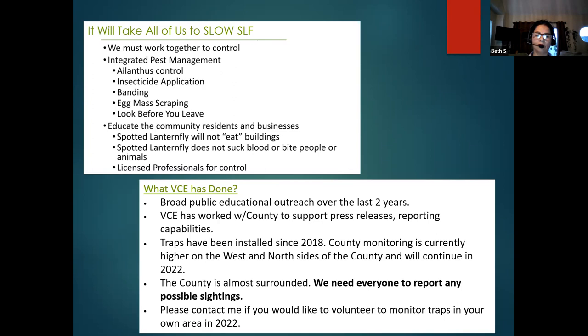Banding and circle traps are effective for seeing if you have spotted lanternfly on your property. Scrape egg masses. Look before you leave — if you go somewhere, check the map first to see if spotted lanternfly is being reported there. That way you are aware and can be more careful, and by that time nymphs may be bigger and able to hitchhike. Now that you know more about spotted lanternfly, please educate the community and your friends. Spotted lanternfly is not going to eat or bite you. There are some reports of pets eating it and throwing up because it tastes bad due to the alkaloids from tree of heaven. Spotted lanternfly is not a vampire — it's not going to suck your blood.